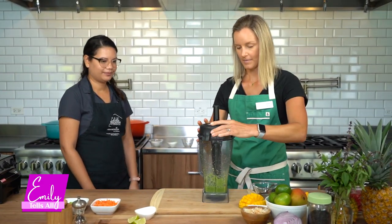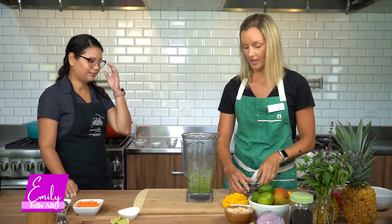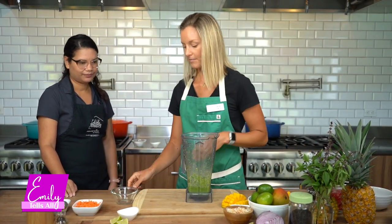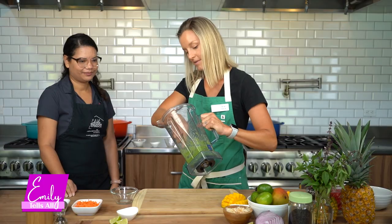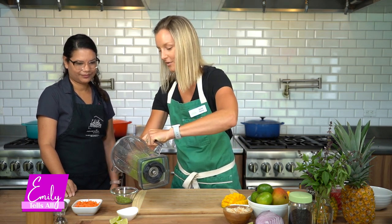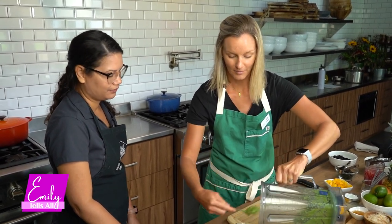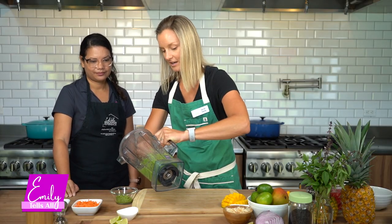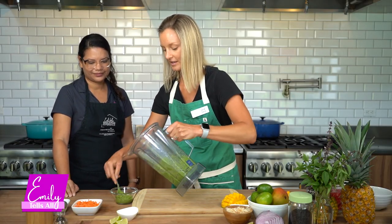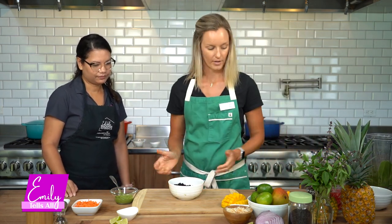Now that our pesto is well blended, the fun part is assembling our rice bowl. A lot of times when people are meal planning, their biggest challenge is boredom, so I always like to make meals with as much color as possible. The bright orange from the carrots, green from the pesto, and black forbidden rice all add extra nutrients — eating from the rainbow is great from a health perspective.